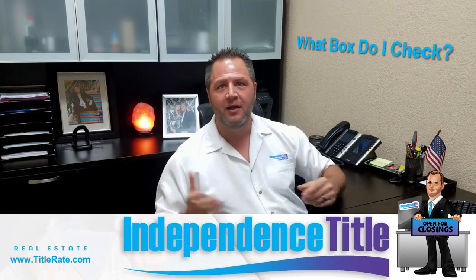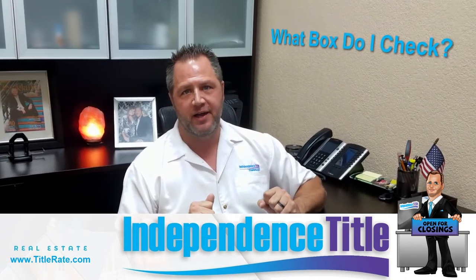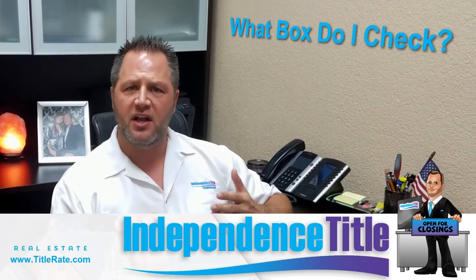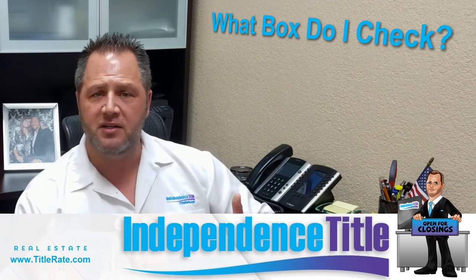What box do I check? This is a common question we get from realtors that are doing deals, where they ask us what box to check for title insurance. I'm going to cover all three boxes, and there's a common theme that a lot of people just miss — they check one box when they may need to check a different box.